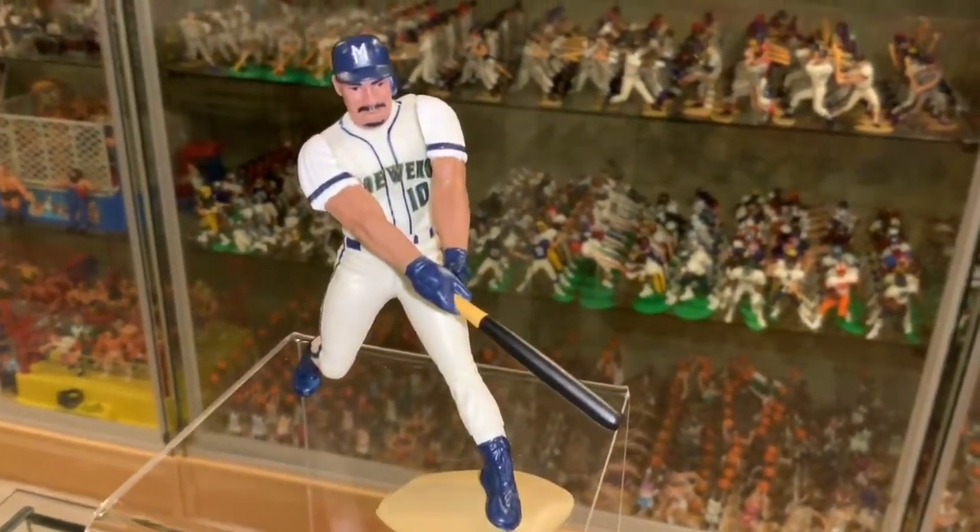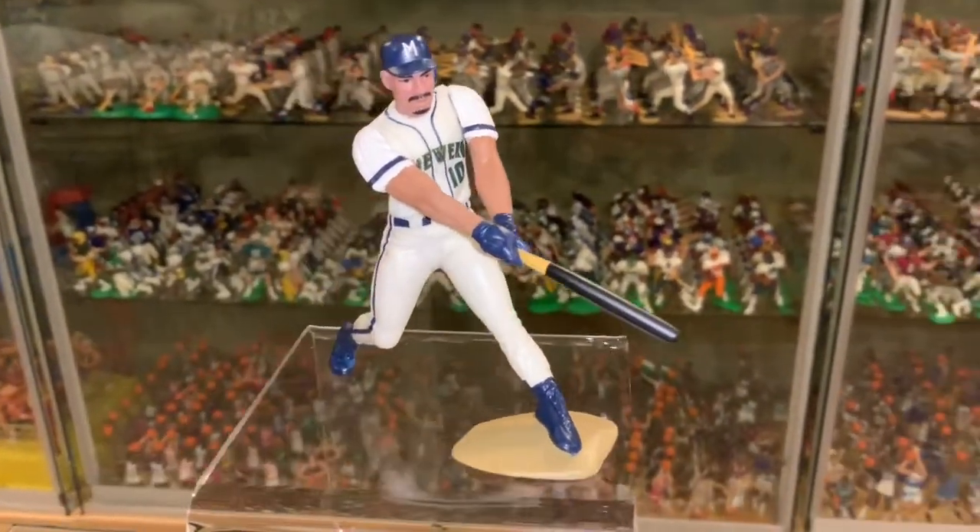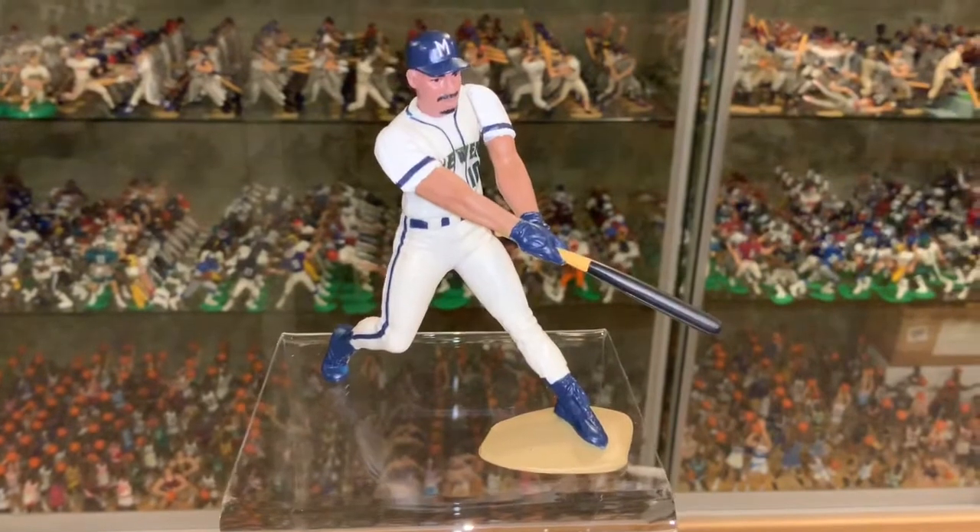Again, 1998 Kenner Starting Lineup, Mark Newfield, Milwaukee Brewers — go out and get one.